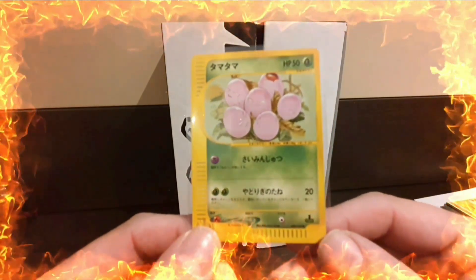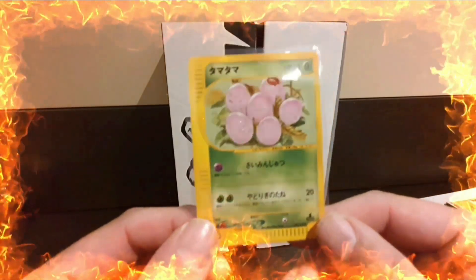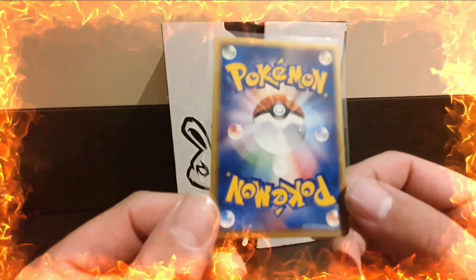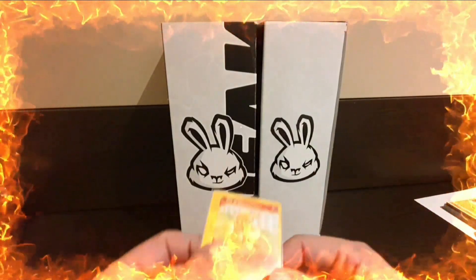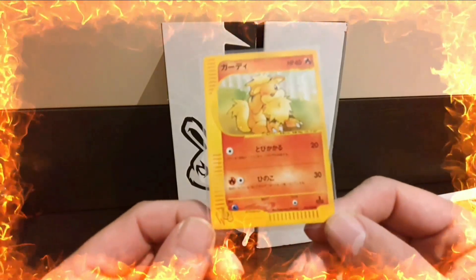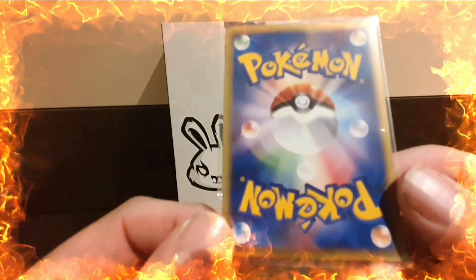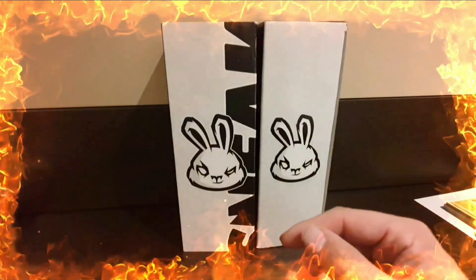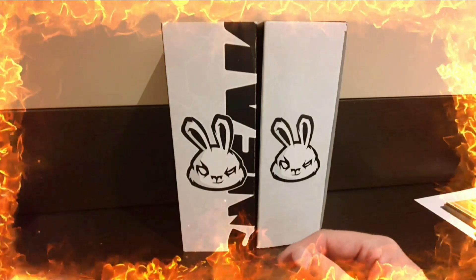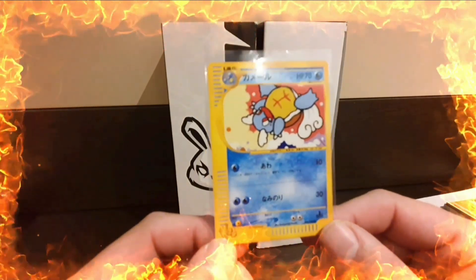Next up we have the Exeggcute - this is a first edition also from the web series. I was trying to get them all first edition, but they're becoming more and more difficult to get hold of. Next up we have another web series card, the Growlithe. All these cards have actually come from Japan.